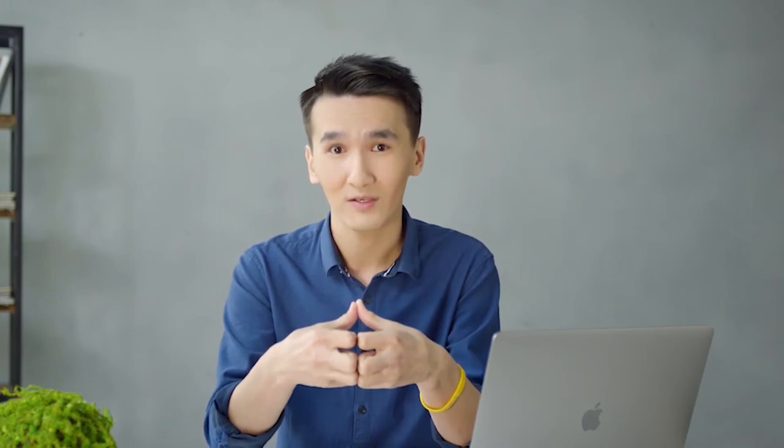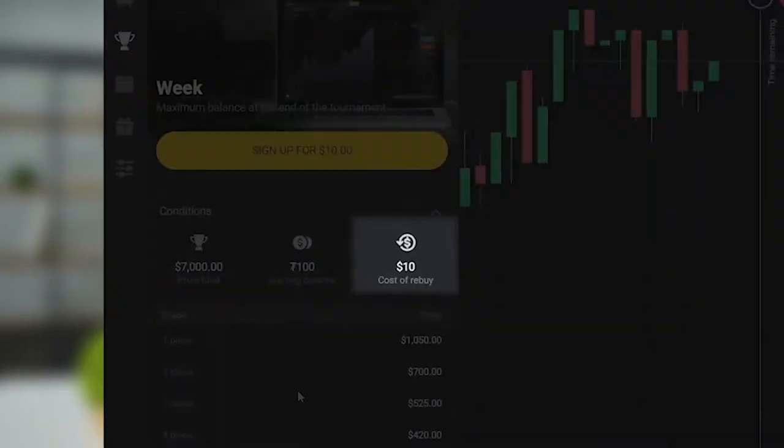More importantly, you can always replenish the balance of tokens to 100 if you make a mistake. This costs a few dollars and it is deducted from your account. For the exact cost of a replenish, look in the description of the tournament you selected. The system is quite simple and intuitive.